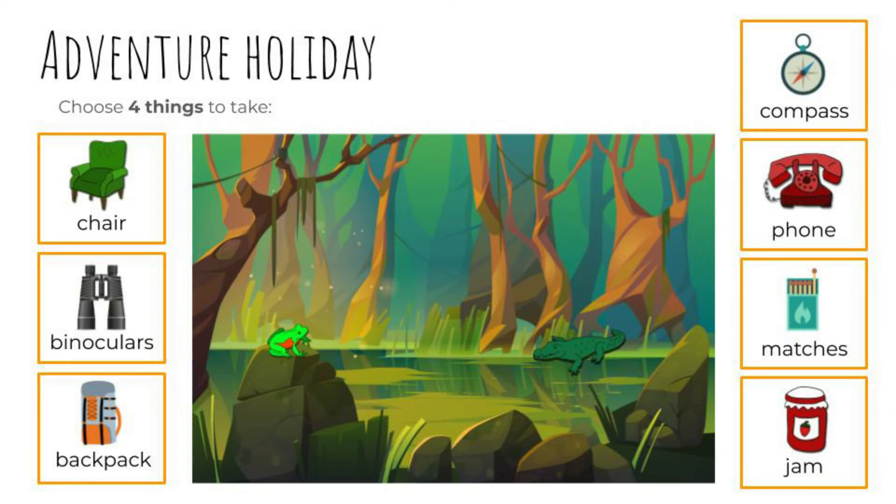An adventure holiday. Choose four things to take. Ready? Binoculars, a backpack, a compass, and matches to start a fire. Great. Did you see the crocodile?